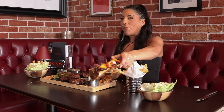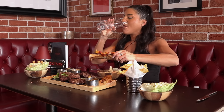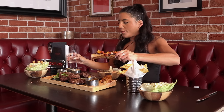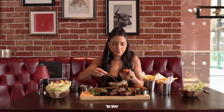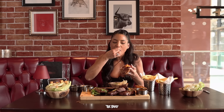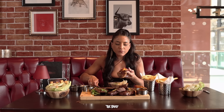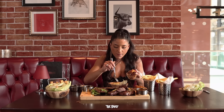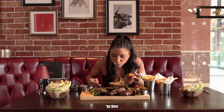As I dig into marrow bone number two, let's talk about the game itself. The aim is to finish within 30 minutes to be successful — this is an unofficial challenge. If you fancy your chances against the butcher's block I'll leave links to Miller and Carter below, and if you visit the Worcester branch let them know that the channel sent you. Give the video a thumbs up if you enjoyed it, let me know below what types of challenges you'd like to see next, and I'll catch you guys on the next one.